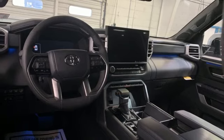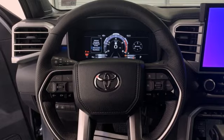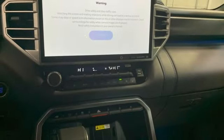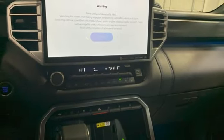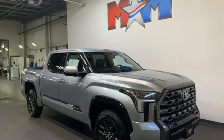Integrated navigation system with voice activation, Wi-Fi hotspot, dual zone climate control, trailer brake controller, electronic shift on the fly, steering assist cruise control, and heated and ventilated leather bucket seats.